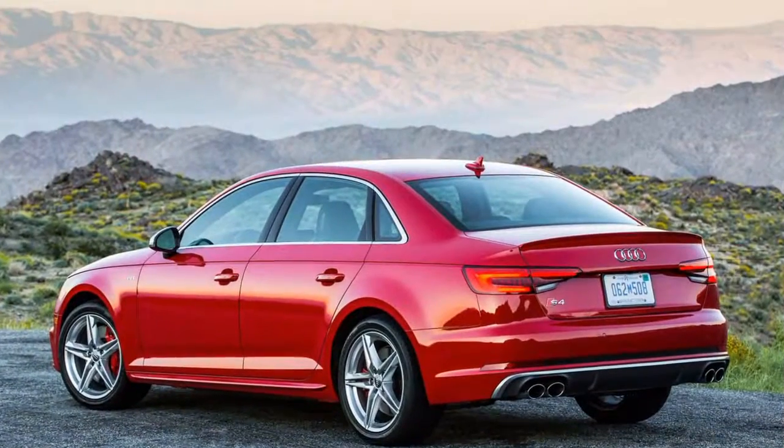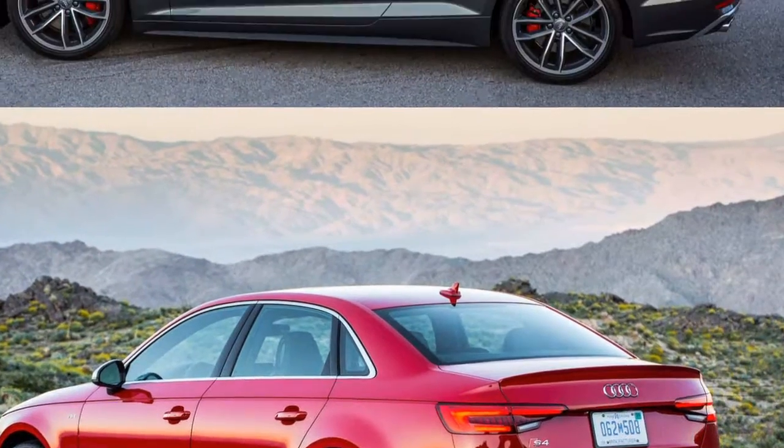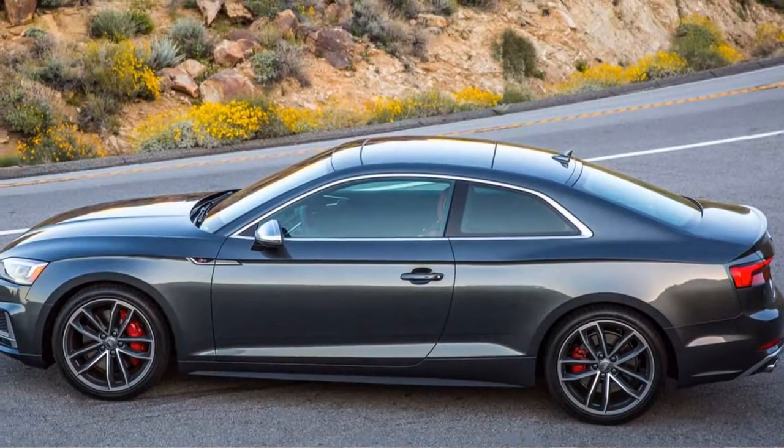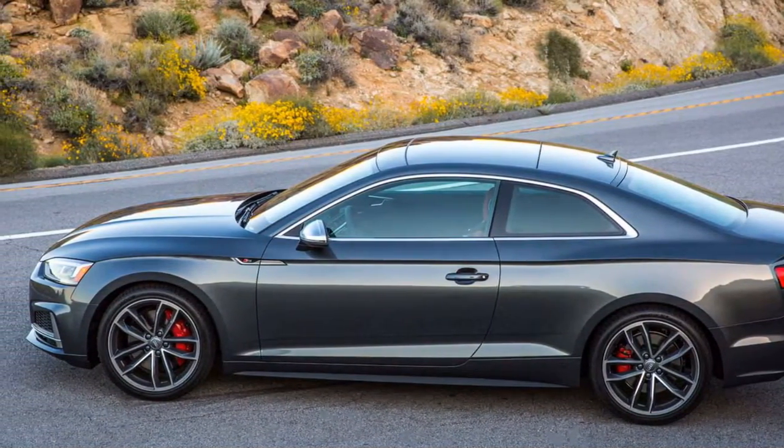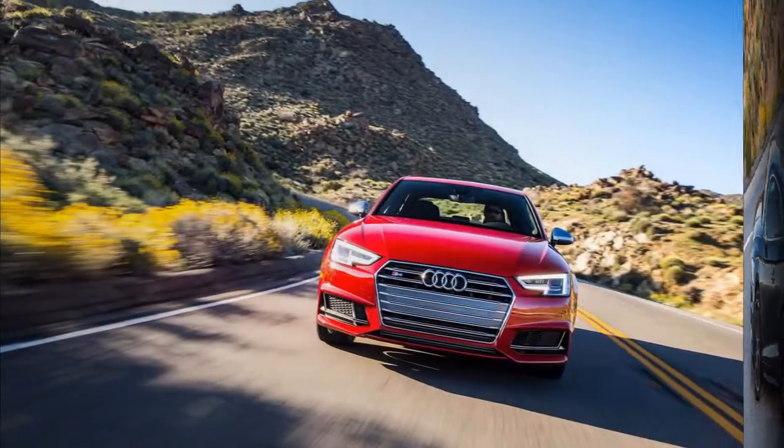The S5 gets its own lighting mark from the S4, in spite of the fact that we happen to like the last only somewhat more. The S5's one-of-a-kind component is Lamberty's energy vault on the hood that is forcefully wrinkled and articulates the execution car's energy.